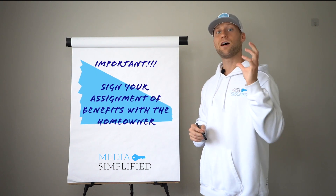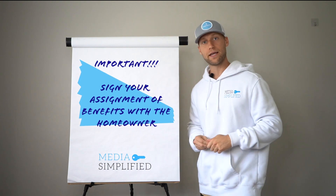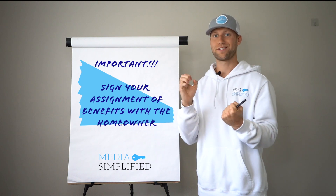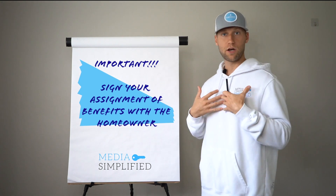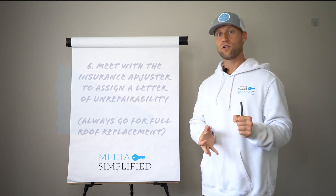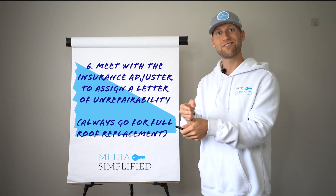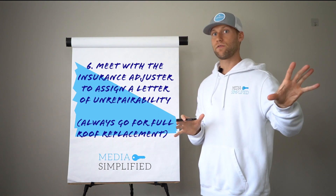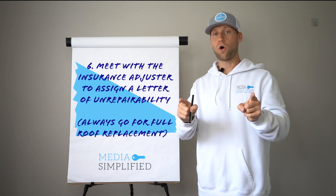Once we have that, we're going to go ahead and sign an assignment of benefits with the homeowner. This is super important — you're going to want to contractually obligate the client and the insurance company to work with you through this whole process. There's nothing worse than setting up a claim and then having some other roofer come take the fruits of your labor. An assignment of benefits — we can help you set those up — is basically a contractual agreement that you are exclusive to the deal. Once you have that date set, you will go back to the home on the date that the adjuster is there and work with the adjuster to get them all the relevant details they need to push that claim through.